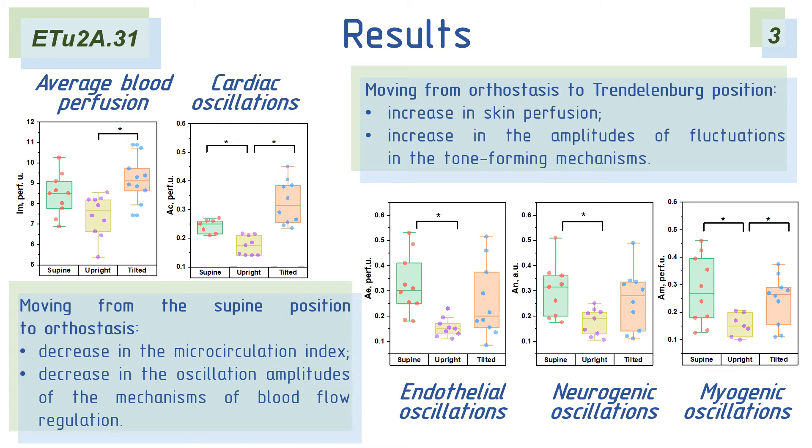When changing the position from upright to a tilted position, the measurement area is above the heart level. The skin perfusion and amplitude of cardiac and myogenic oscillations significantly increase, which may indicate an increase in blood flow to the capillaries and a decrease in the basal tone of smooth muscle cells of microvessels.